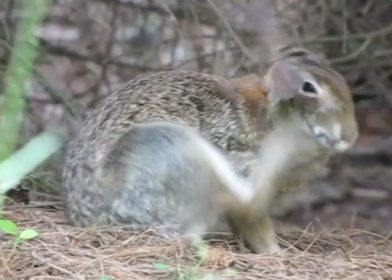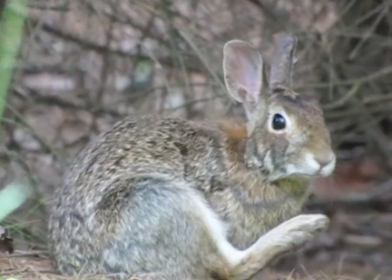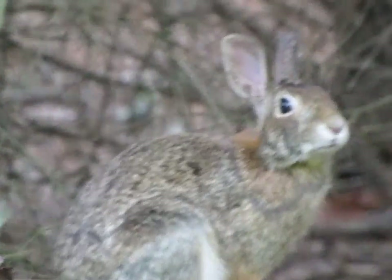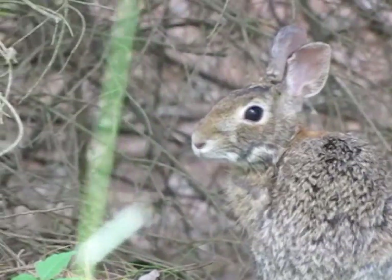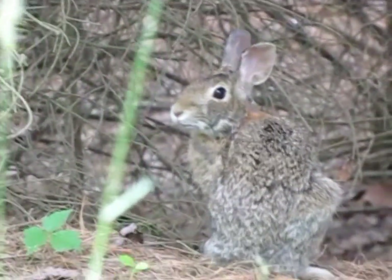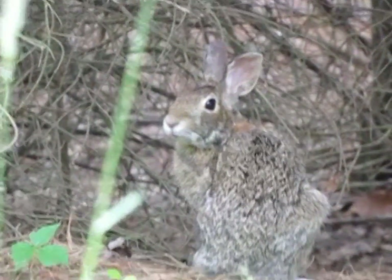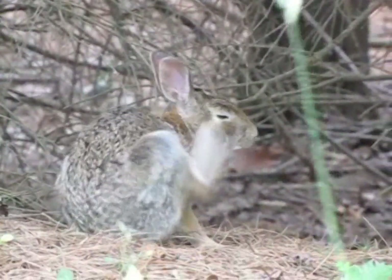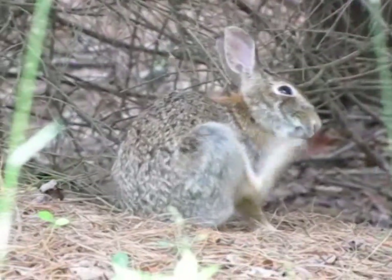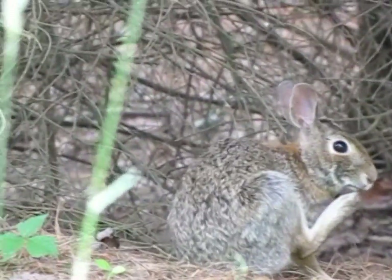These eastern cottontails were introduced in the 1800s and their numbers have actually declined since then, since there are fewer farms than forests in Connecticut now. They love the edges of forests though, and that's what this one's doing right here. And of course as you know they're famously skittish, and this one's probably about to go.